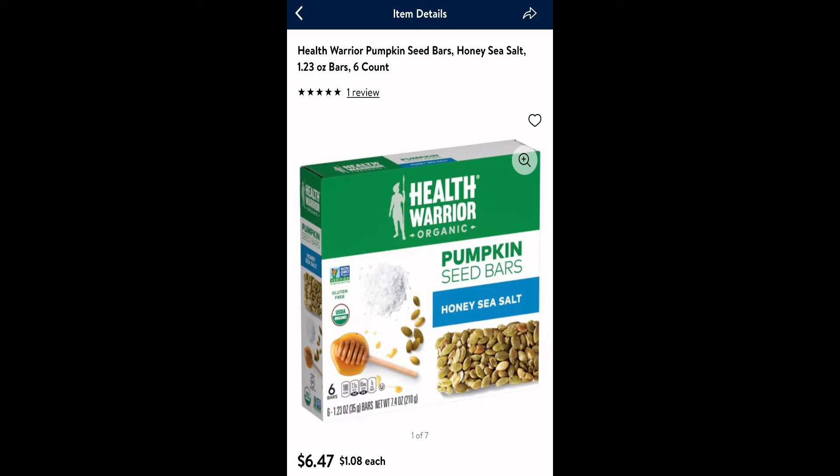The first deal is going to be on the Health Warriors Organic Pumpkin Seeds. There are different kinds you can get — you don't have to get that one specifically. You're going to want to buy four at $6.47, which comes out to $25.88 total out of pocket.